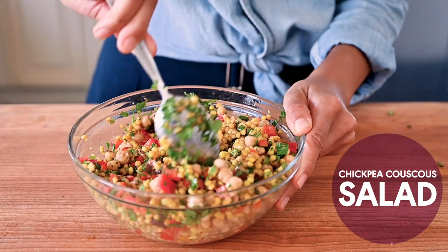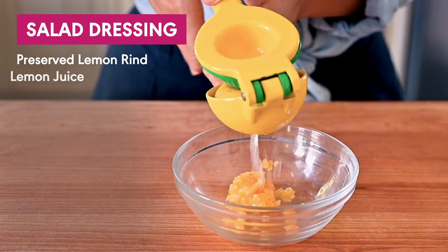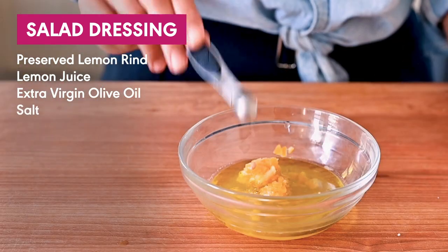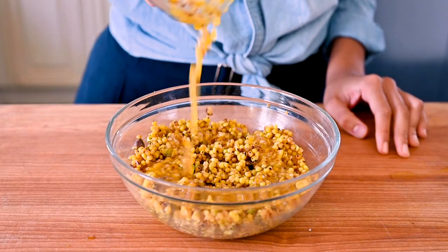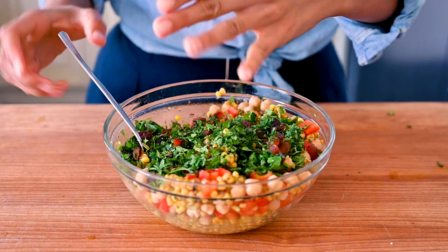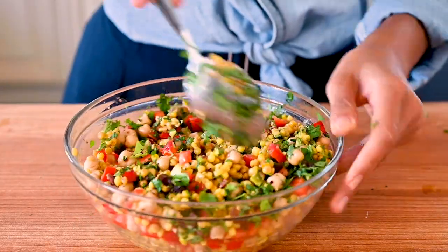For an easy chickpea couscous salad, mix together a few tablespoons of chopped preserved lemon rind. Squeeze in a few tablespoons each of lemon juice and extra virgin olive oil, and season with salt and pepper, or Aleppo pepper. Pour this all over some cooked pearl couscous, top with chickpeas and colorful bell peppers, add a few handfuls of fresh herbs like parsley, basil, or mint, and you have yourself a very easy, delicious lunch.